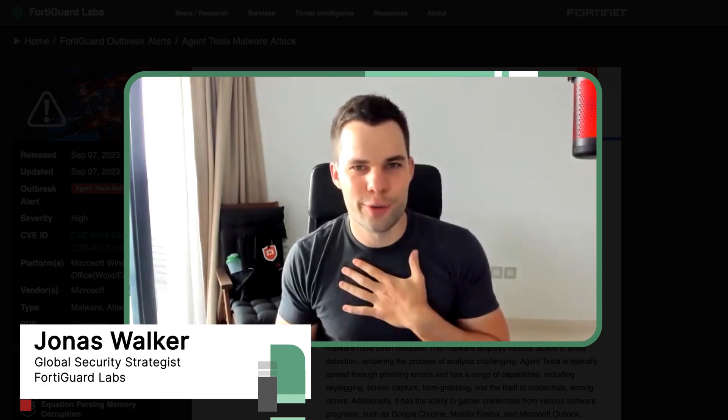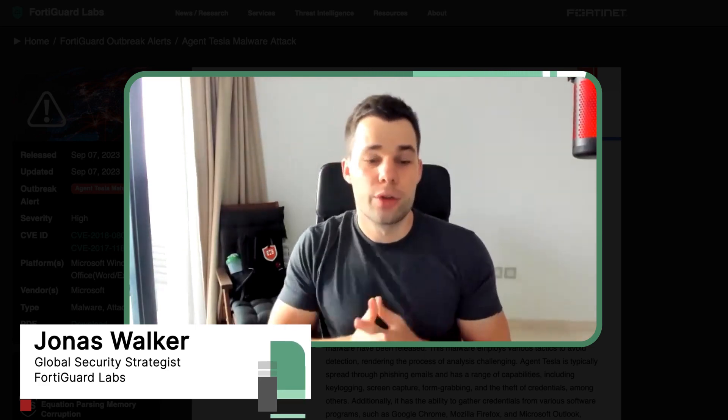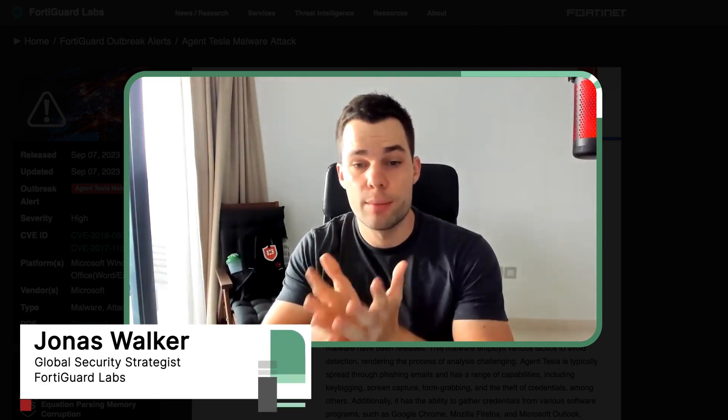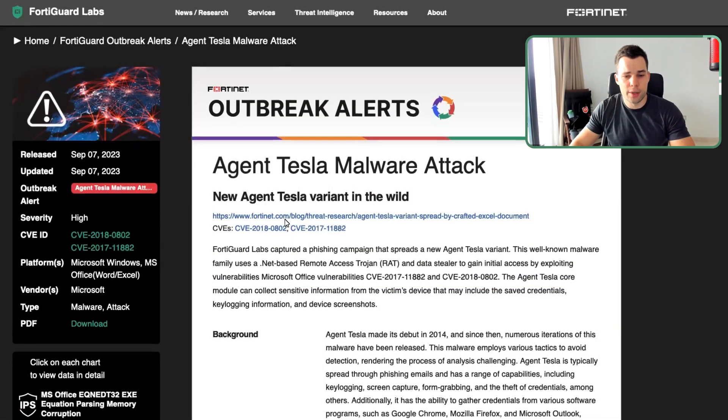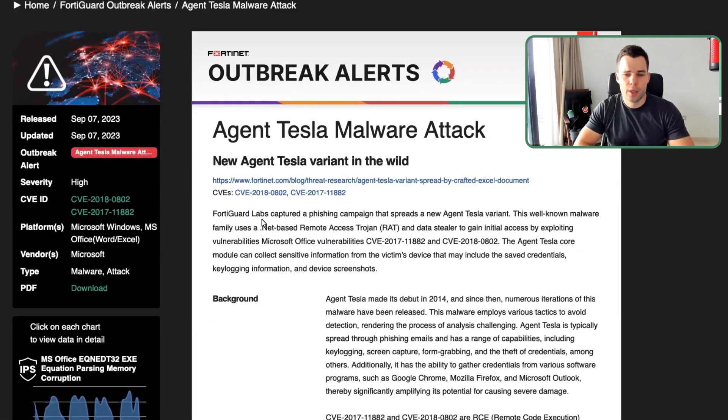Hello everyone, this is Jonas from the FortyGuard Labs team and today I would like to talk about the Ancient Tesla malware. We just released this outbreak alert which you can see here, and there's a very good reason for that. Ancient Tesla is a powerful, very easy to use form of spyware — a malicious software which ends up on your computer and steals sensitive information.